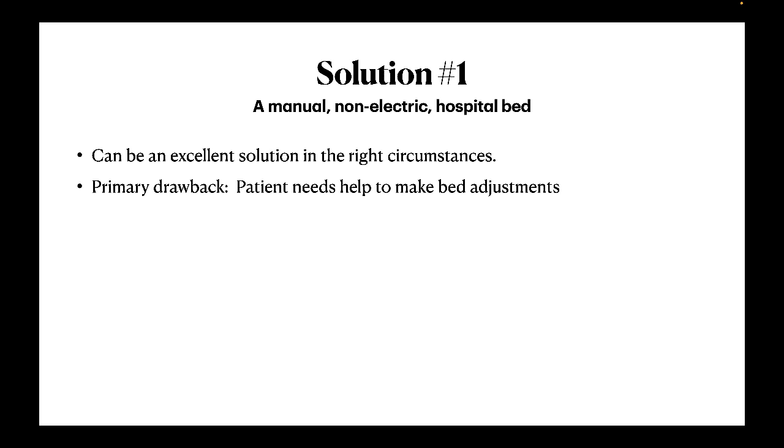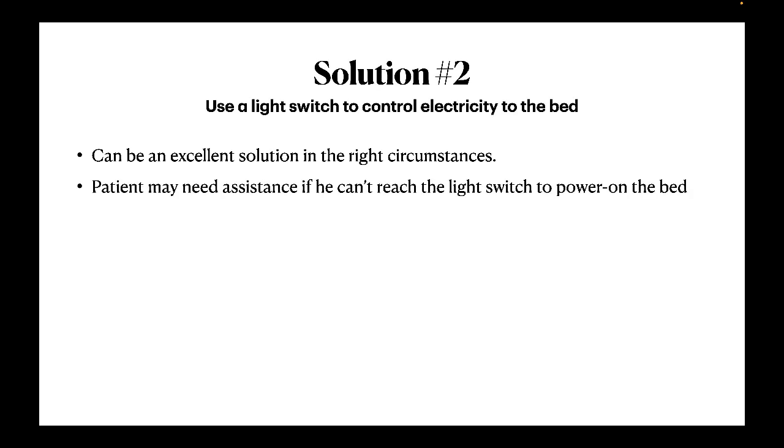The caregivers can then perform the needed bed adjustments. The next solution is electrical in nature. If a manual bed won't work in your situation but you do have adequate caregivers, the bed can be plugged into a receptacle controlled by a light switch. When the caregiver is summoned, they switch on the power to the bed, and the patient or caregiver can perform the needed adjustments. This can be an excellent solution, as the only time the patient is exposed to higher-intensity electric fields and greater dirty electricity exposure is when the switch is turned on.